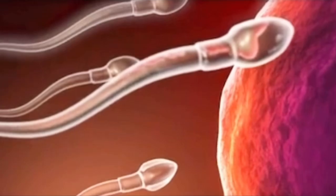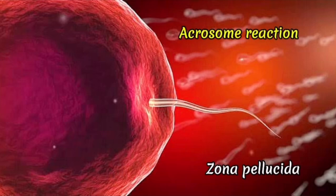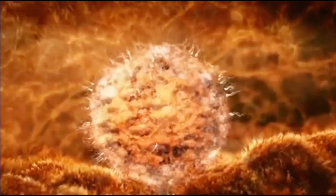To pass through this thick layer, the sperm binds to the receptors on the zona pellucida and undergoes an acrosome reaction, where it releases enzymes that help it penetrate this layer. Once it has penetrated the zona pellucida, the tail of the sperm detaches and the surface of the egg undergoes a chemical change, forming a barrier that prevents other sperms from entering.